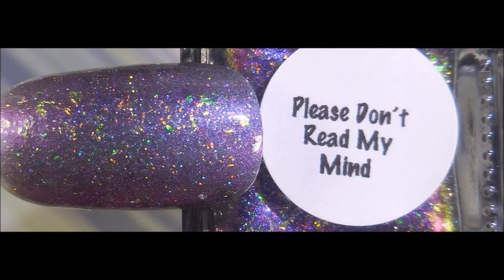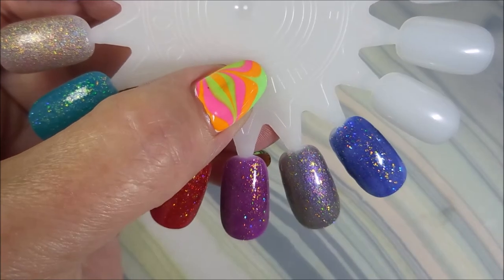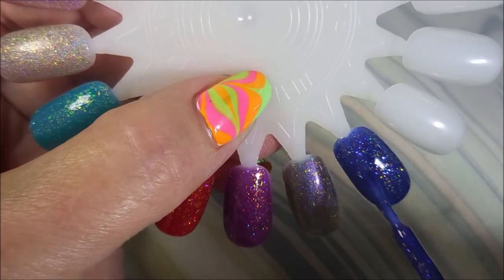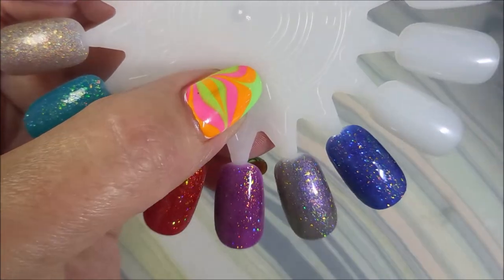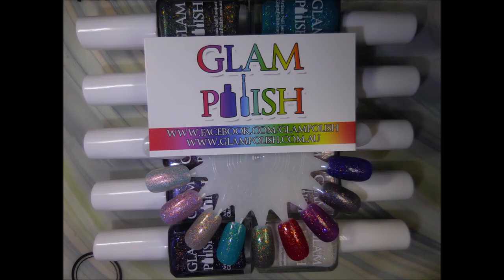Please Don't Read My Mind — a violet-red-gold multi-chrome with iridescent flakies and fine holographic micro glitter. Very special, very pretty. And then for the last one we have Mr. No Match — a deep indigo jelly with iridescent flakies and ultra holographic glitter. This one built up really nicely — I love it when jellies are just so good. I'll leave a link for information on these down below if you're interested. Hope you enjoyed this one — thanks for watching, be good to yourself, talk to you soon!